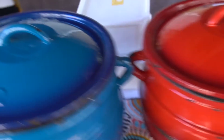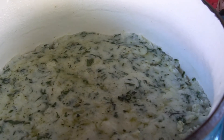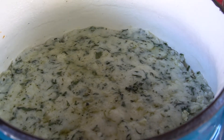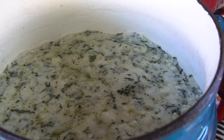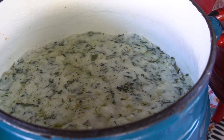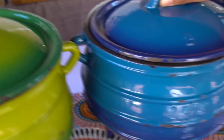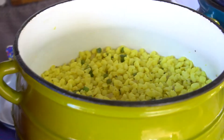Then we have Umfino. Umfino is a traditional South African pap commonly found in rural areas — it's basically maize meal pap with wild spinach. It's one of my favourites because it's a dish I grew up eating. Ours still has some spinach and some herbs. Then we have Ummosho.